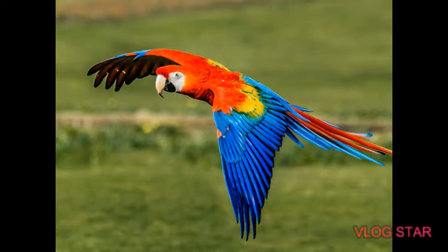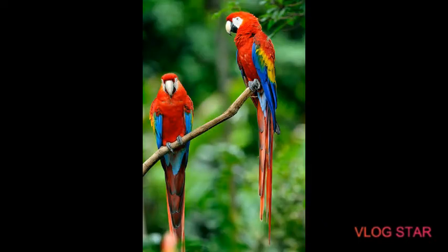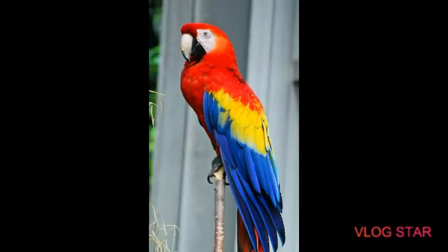They are very intelligent and their IQ matches with that of a five-year-old. They are also very active.